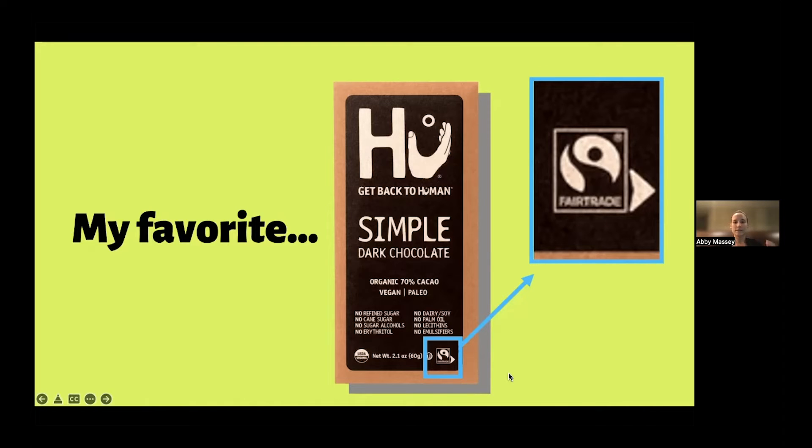Today we're going to talk about what fair trade is, what it means when you see that mark on a product, and how you can contribute to supporting fair trade farmers around the world.